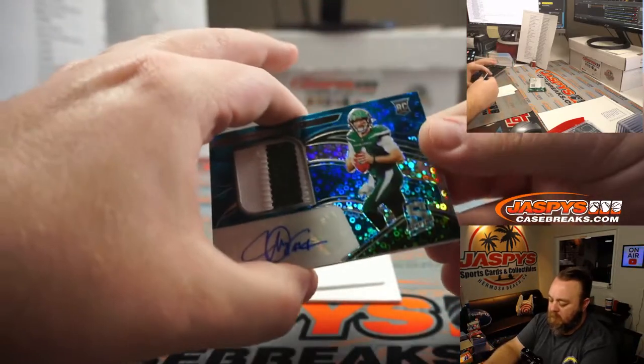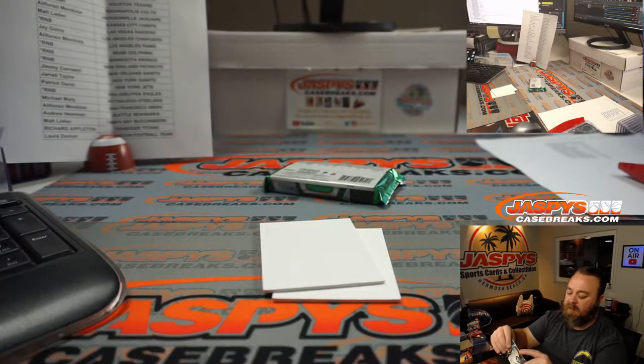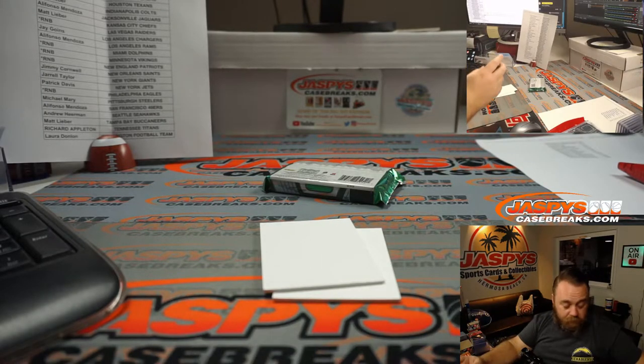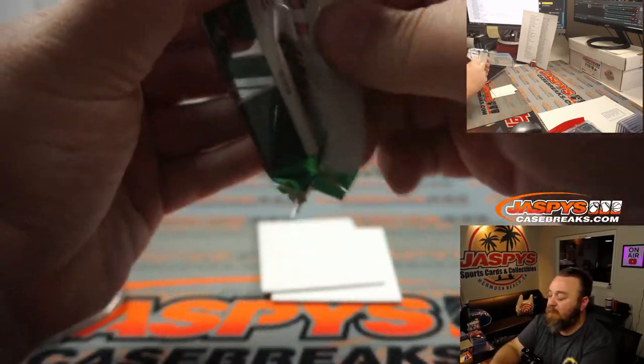Two-color patch — James Morgan for the Jets — Patrick Davis. Last pack — good luck guys, let's end it with something big.